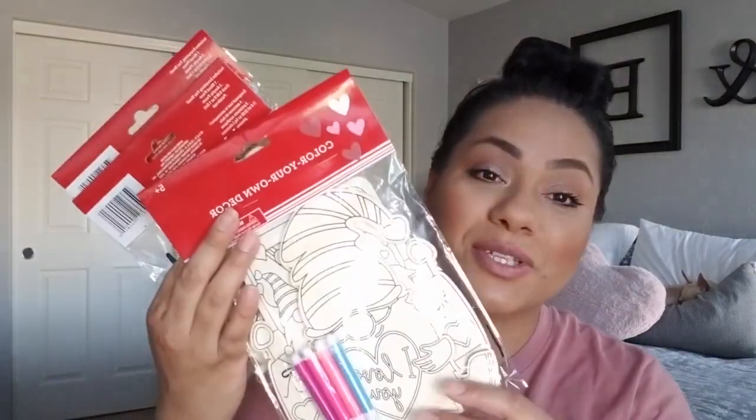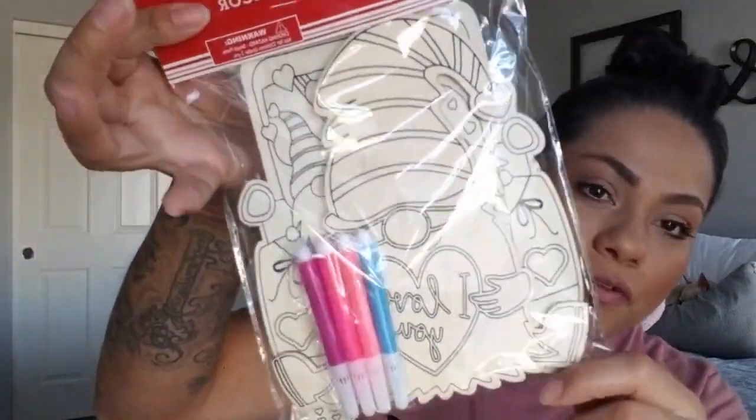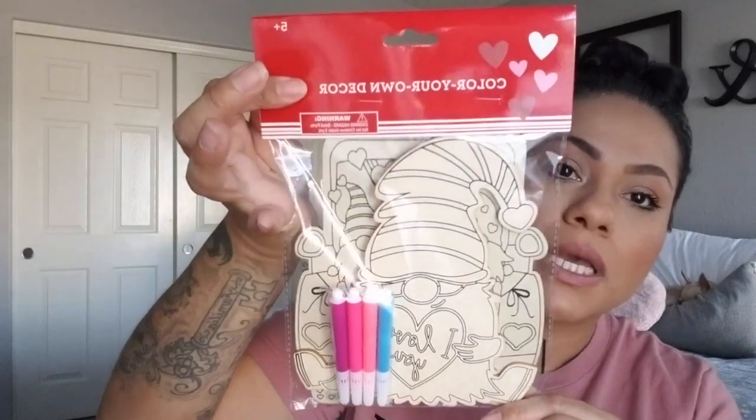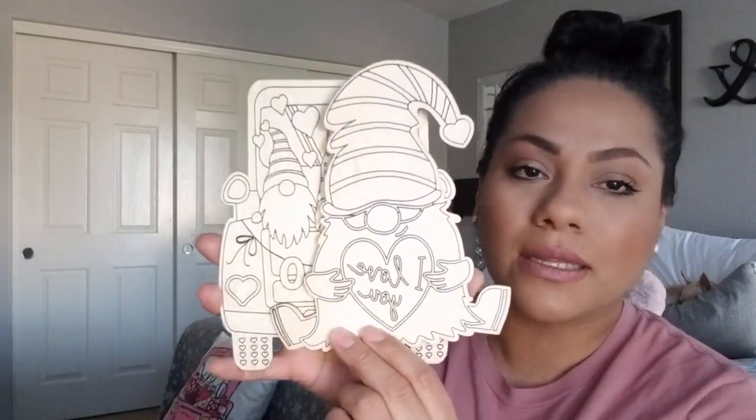I picked up some activities for my daughter to do, or I can craft with her since she gets bored super fast. I picked up this gnome one — it says 'color your own decor' and I think I'm going to keep this one for myself. It comes with markers, but I'll just use something else like paint markers. This is the one I really liked — I could probably use paint markers on these. And then this one says 'I love you' and it's so cute.